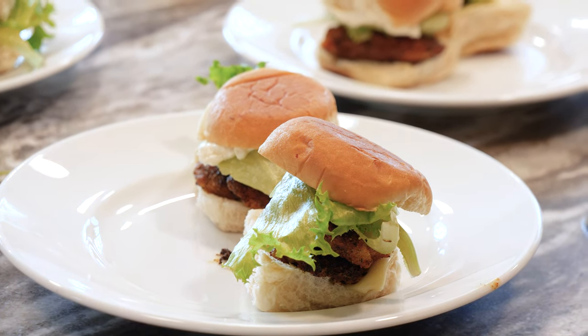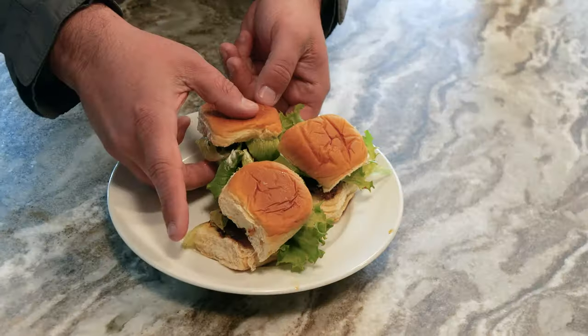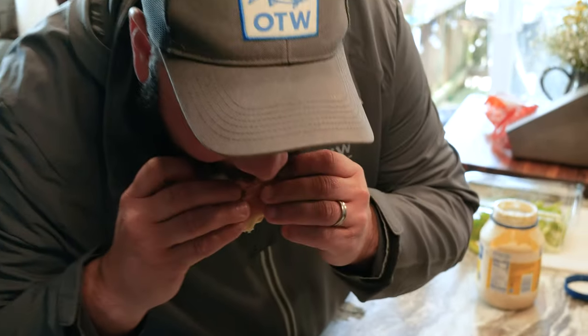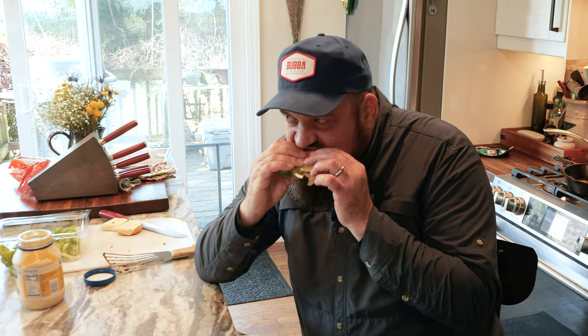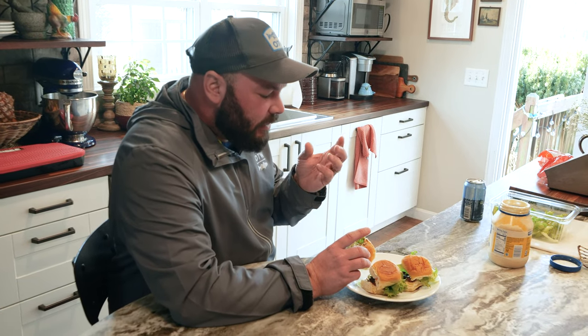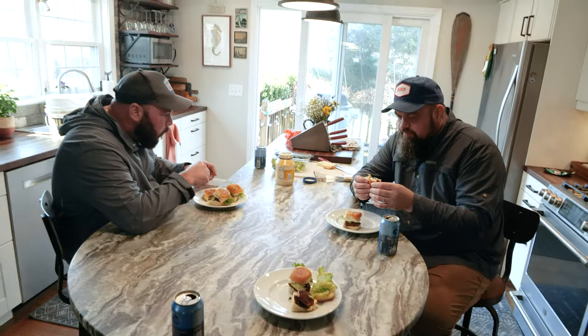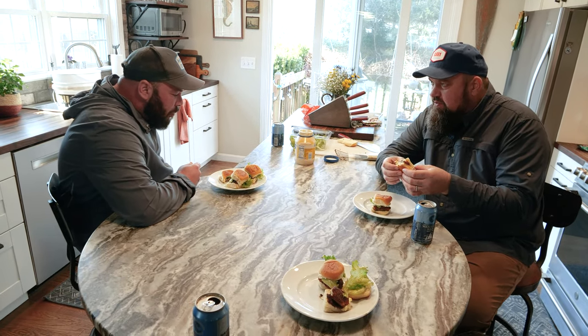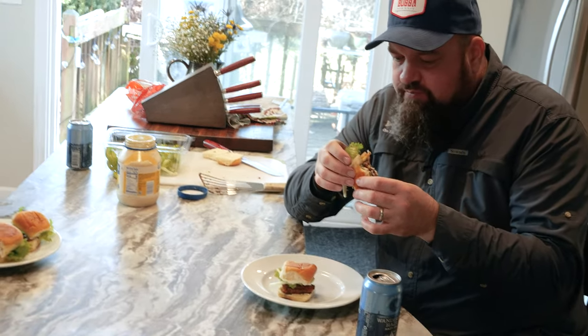So there you have it — blackened white perch sliders, little fish, little sandwiches. Time to pig out. That's good — I like the sweetness of that bread and the spiciness of the fish. It's not super spicy, just really tasty herbs. I've never had white perch before and it reminds me a lot of winter flounder, oddly enough — it has that texture. Yeah, it's really good. Mild, not fishy at all but firmer than sea bass — almost like a winter flounder as far as texture goes. Good stuff.